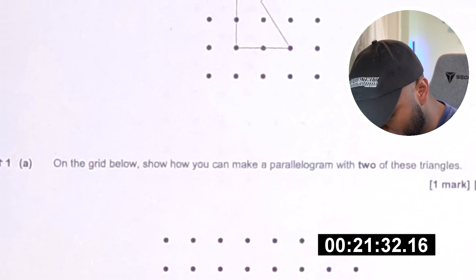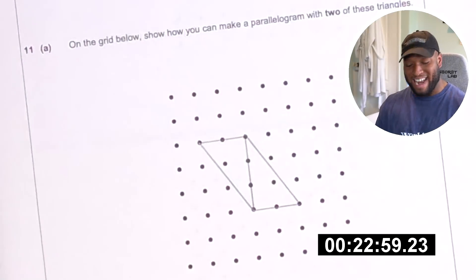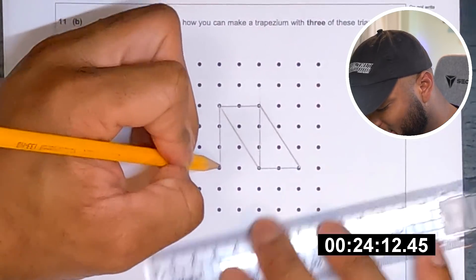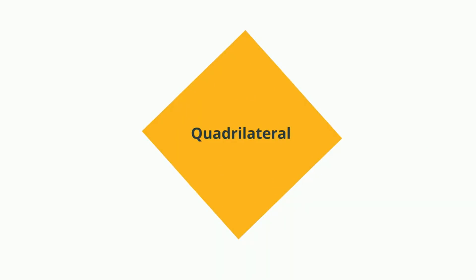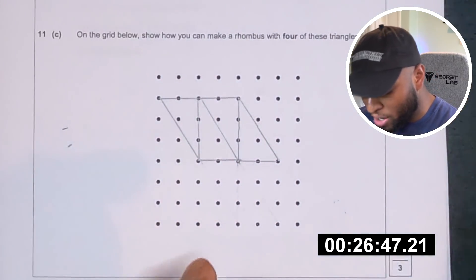Here is a triangle on a square dotty grid. On the grid show how you can make a parallelogram with two of these triangles. Oh wait, hold on — yo, you see that examiner? That's it! On the grid below show how you can make a trapezium with three of these triangles. There we go — where I think the next triangle needs to go is down here like this. Bang, you see that bro? Don't even say anything guys. Oh, it's a rhombus now. A rhombus is a plain 2D figure that has straight lines — it is considered a quadrilateral so it has four sides. I don't know if this is right... I think that might be the answer though.